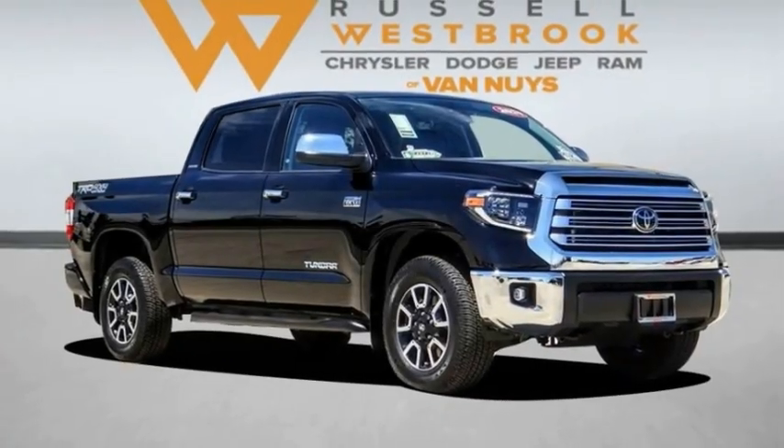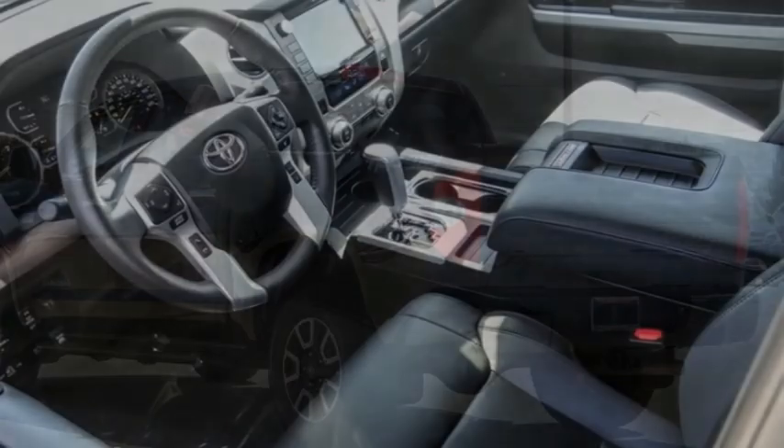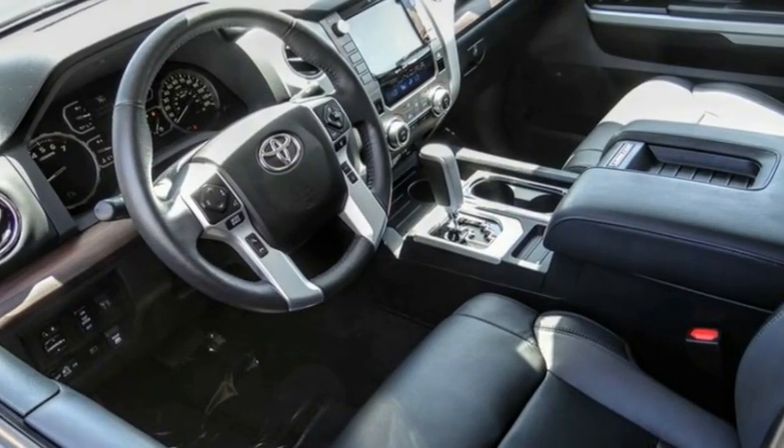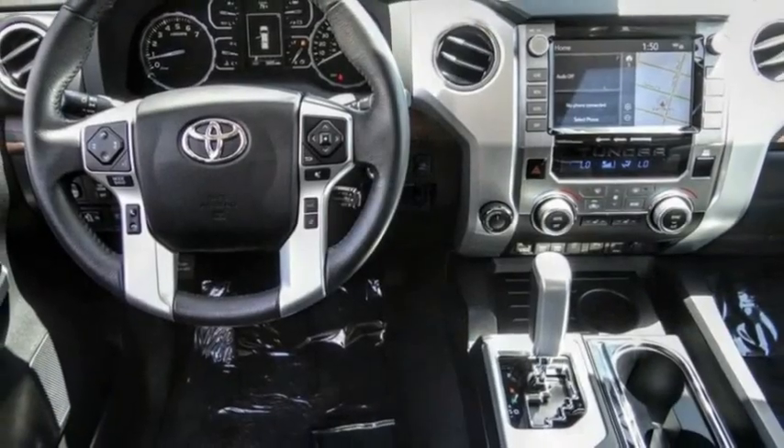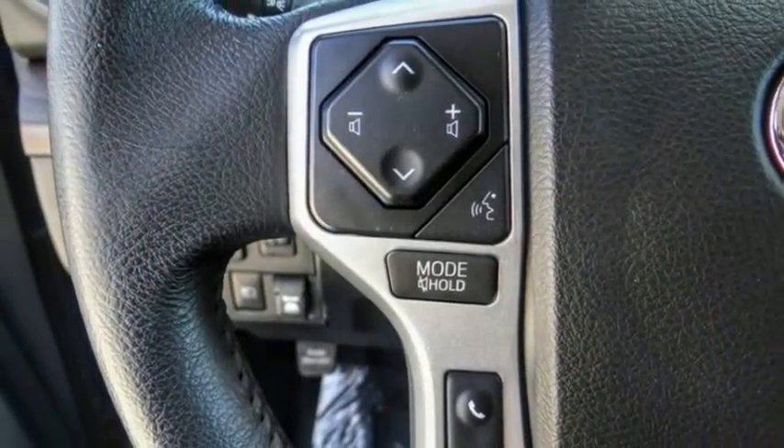Make a great choice today with the 2021 Tundra. The Tundra has a number of unique features useful for those using it as a work truck, including extra large door handles, a deck rail system, and an integrated tow hitch.